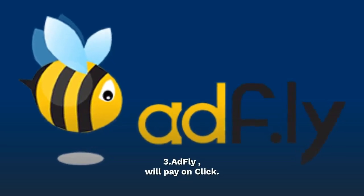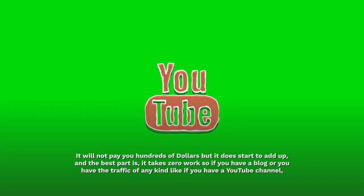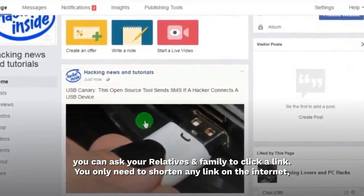AdFly will pay you on click. It won't pay you hundreds of dollars but it does start to add up. The best part is it takes zero work. If you have a blog, YouTube channel, or traffic of any kind, you can even ask your relatives and family to click a link.